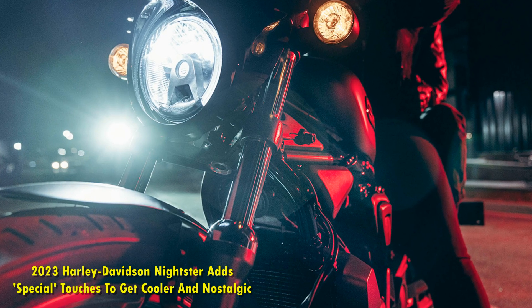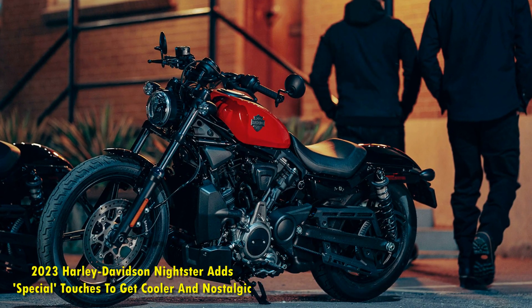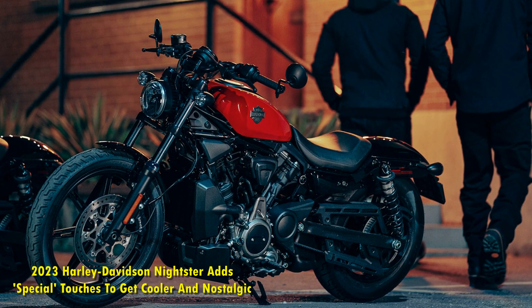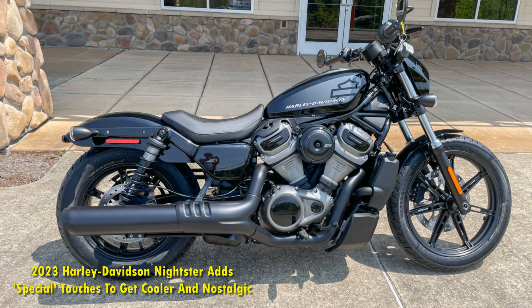Safety features also get a notable bump with ABS, traction control, and an engine braking system. Leaving no stone unturned on the safety front is a new tire pressure monitoring system (TPMS) as well.